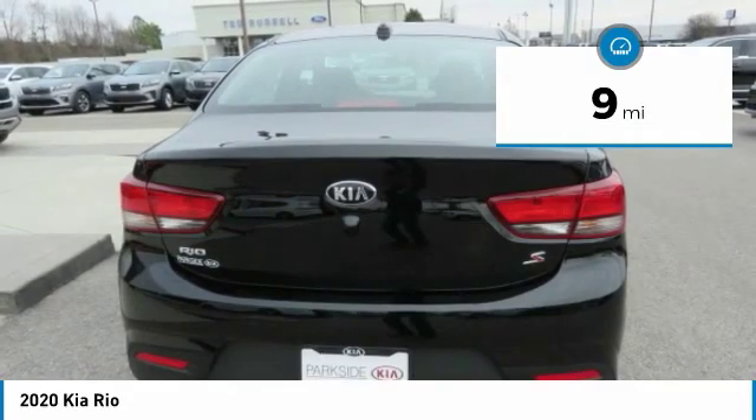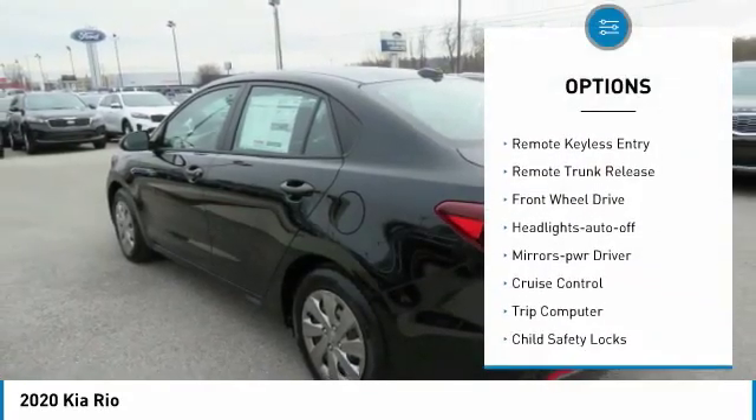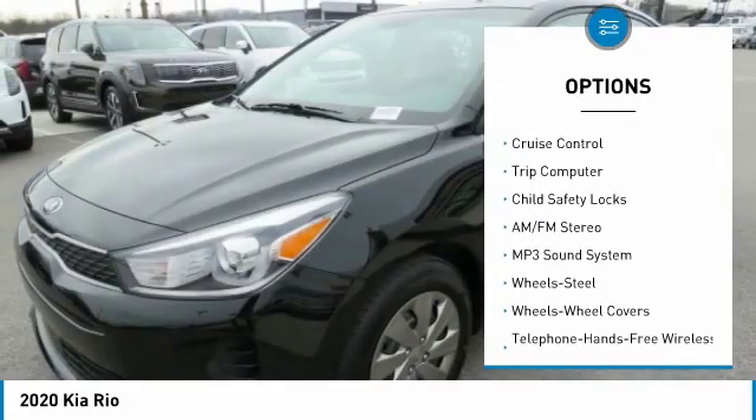This vehicle has less than 100 miles. Here are some of this vehicle's great options: heated side mirrors, traction control, remote keyless entry, remote trunk release, FWD.